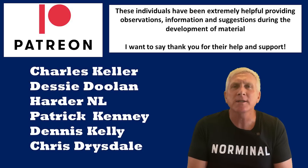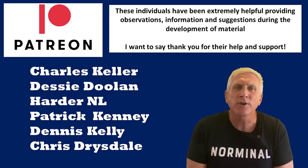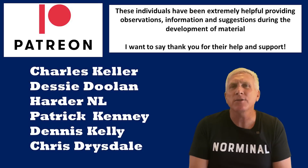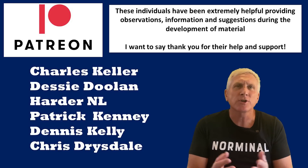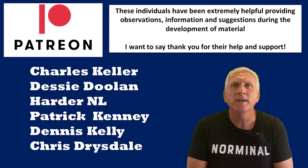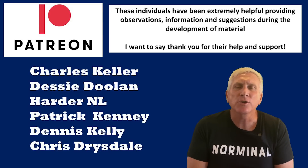Before we get into the main video, I want to take this opportunity to thank some of my Patreons for their outstanding help in putting together the information I used into this video. And these Patreons are Charles Keller, Desi Doolin, Harder NL, Patrick Kinney, Dennis Kelly, and also Chris Drysdale.